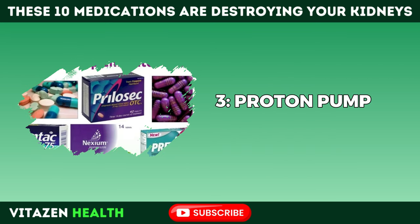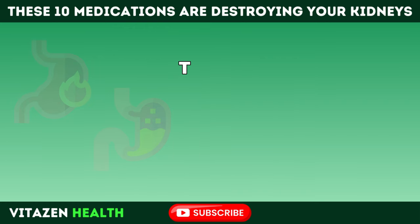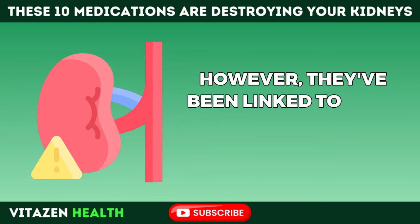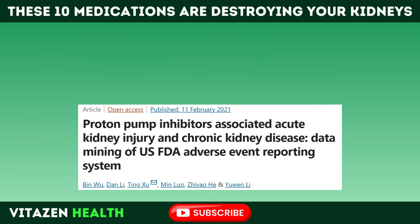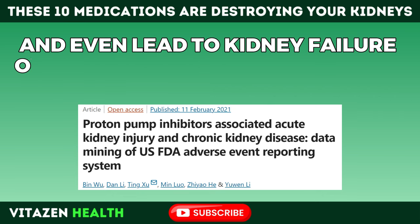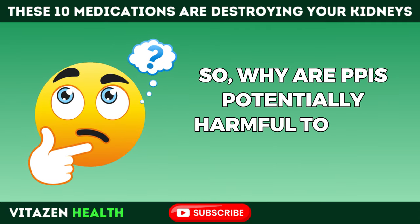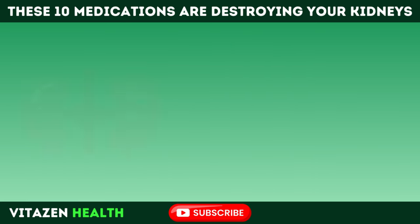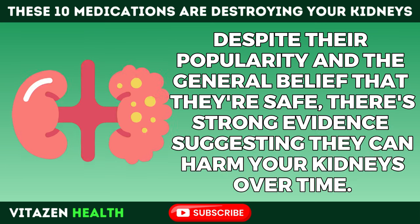Number 3: Proton pump inhibitors, or PPIs, are often the go-to for treating heartburn and acid reflux. However, they've been linked to serious kidney problems. Research shows that taking PPIs, especially for a long time, can increase your risk of developing acute kidney injury, chronic kidney disease, and even lead to kidney failure or higher chances of dying from kidney-related issues. Scientists are still trying to fully understand how PPIs cause this damage, but despite their popularity and the general belief that they're safe, there's strong evidence they can harm your kidneys over time.